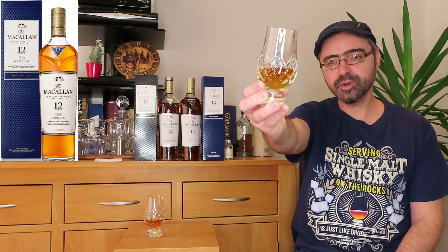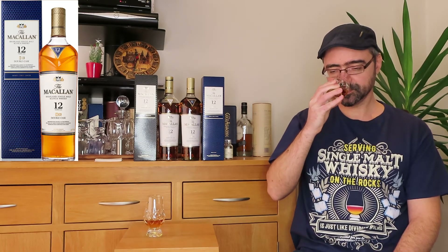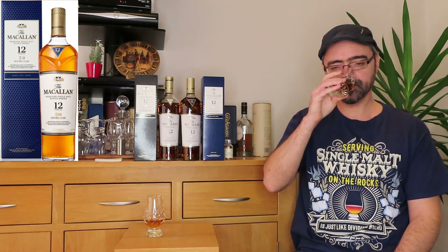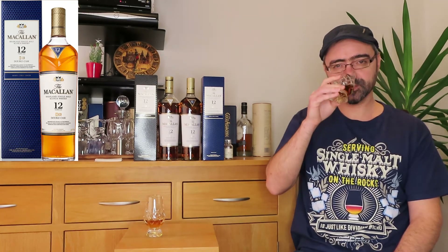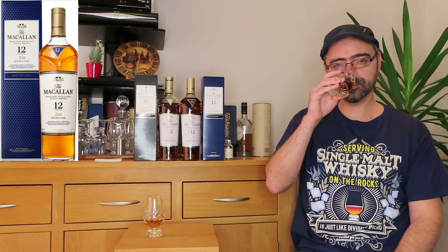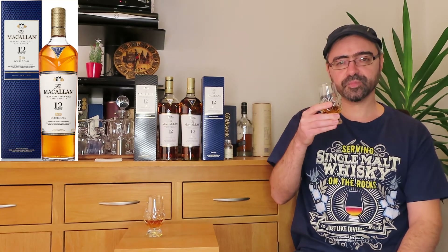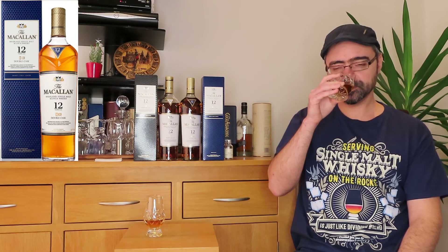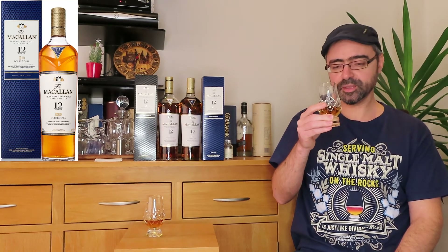A nice light amber colour in the glass — clear, beautiful, natural colour. On the nose, very soft, fresh, warm and fruity, with sweet fruits and Sherry influence. The Sherry influence is not too heavy. Some almonds and a hint of wood shavings develop. Vanilla, no smoke, citrusy — a simple nose, no nasty alcohol, but for 40% ABV quite a decent nose.